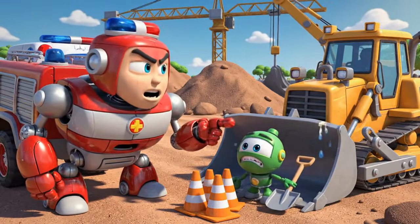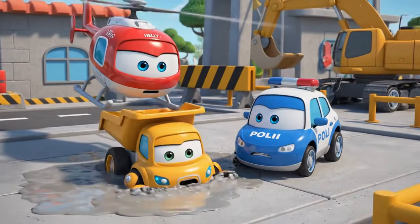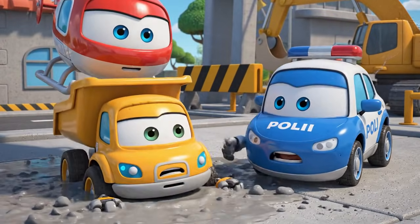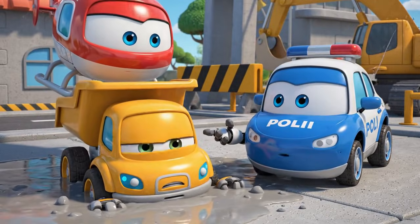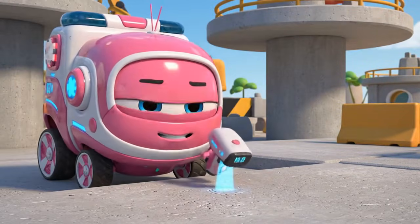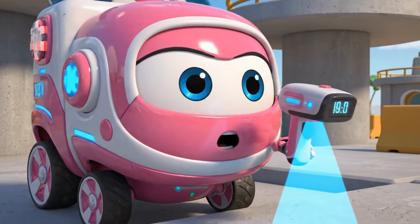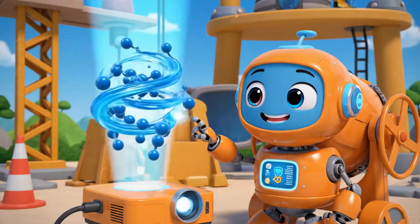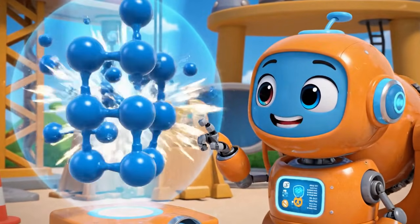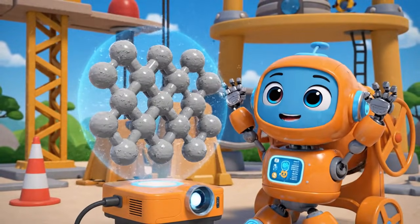Brunner! What happened to the safety cones? He is in deep, Poli — right in the middle. Jin, I am scanning the concrete viscosity. Oh, no. The concrete is hardening. Viscosity is increasing — that means it is getting thicker and turning into a solid.